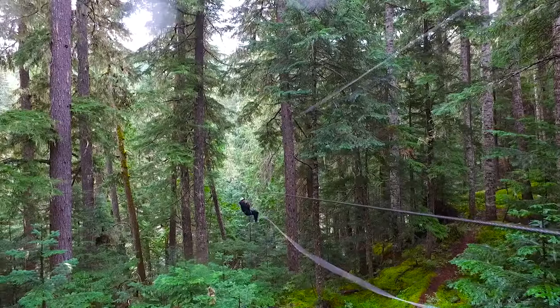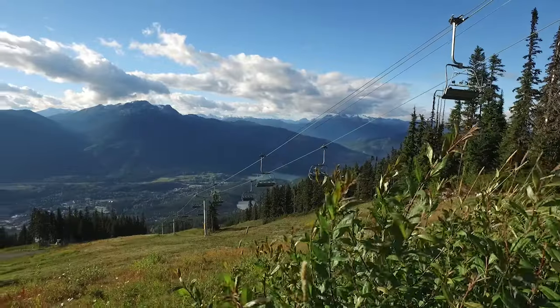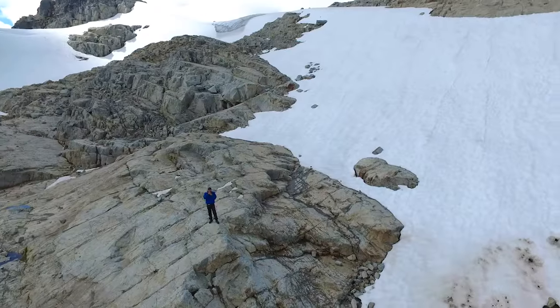The last two days in Whistler have been such a thrill, and I reckon I've only just touched the tip of the iceberg — or in this case, the mountains.